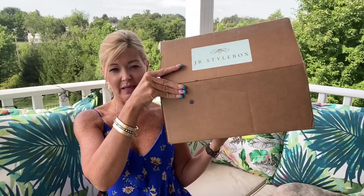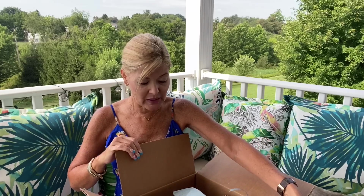There is a $20 styling fee that comes off anything you decide to keep. Here is my box — it's a nice size, and you can get shoes from them too. Oh, I've got a belt in here! Check out that belt!